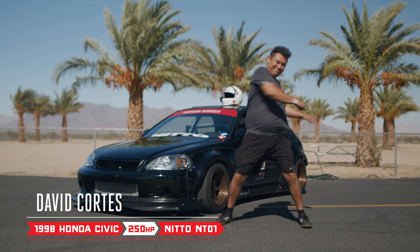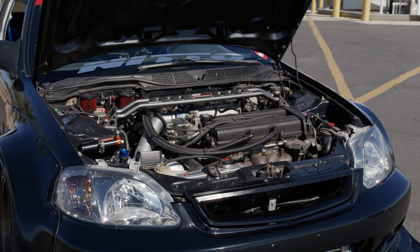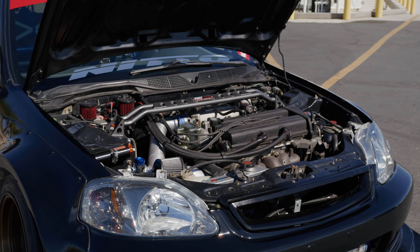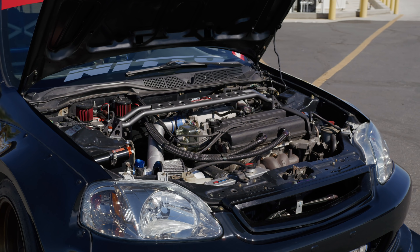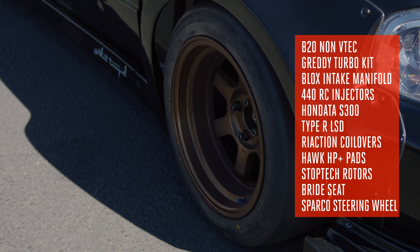David, what's that thing? My '98 Honda Civic. It's a stock B20 on a Gredy turbo kit. It makes 250 wheel horsepower and 250 torque. With me in it, about 2,600 pounds. That's a big difference — George is at 3,300. 2,600 pounds and 250 horsepower — that's a really good power-to-weight ratio.